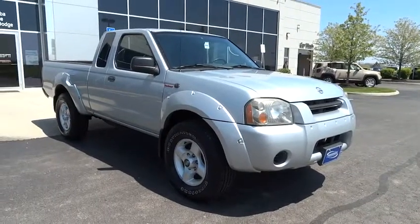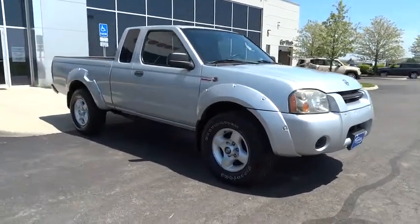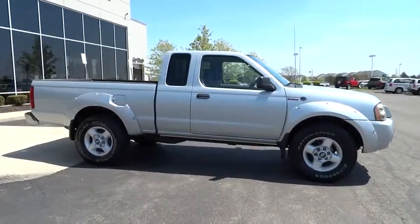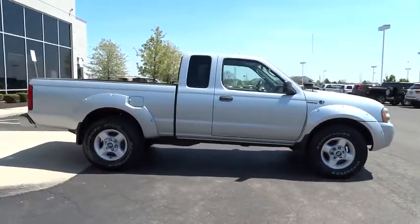The 2002 Frontier. The Nissan Frontier offers a full-length, fully boxed frame for strength, serious off-road capabilities, and a five-star rating for side impact crash safety.